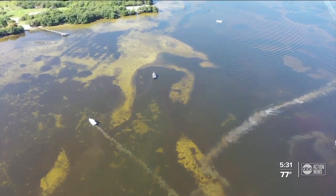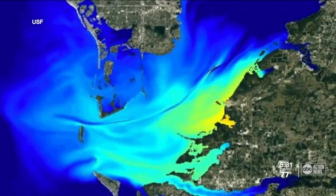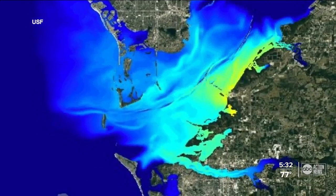Their hope is that it will quickly disperse and become diluted, but they say that depends on the wind. For now, several organizations continue monitoring the water quality for any changes, reporting from Manatee County.